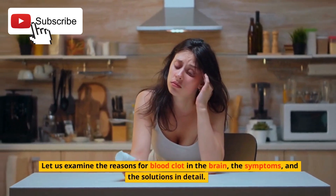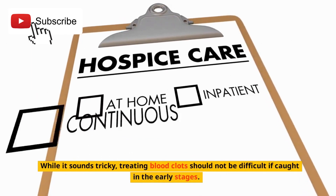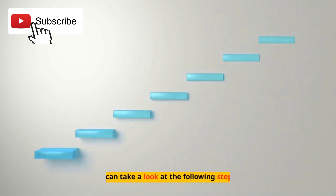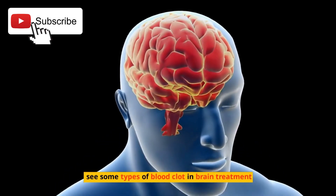Let us examine the reasons for blood clots in the brain, the symptoms, and the solutions in detail. While it sounds tricky, treating blood clots should not be difficult if caught in the early stages. You can take a look at the following steps and some types of blood clot in brain treatment.